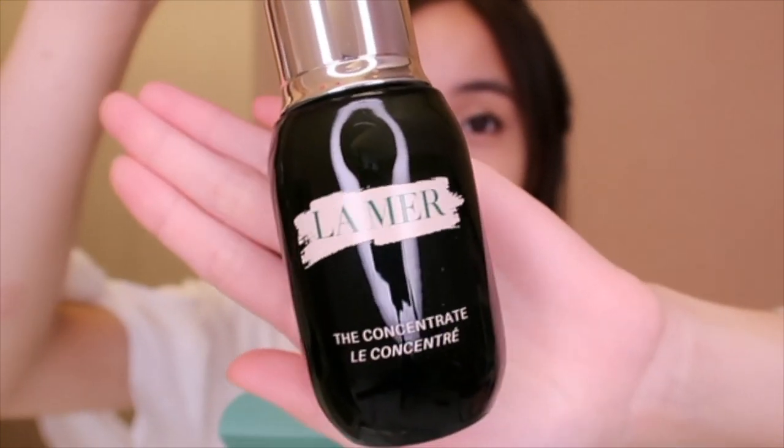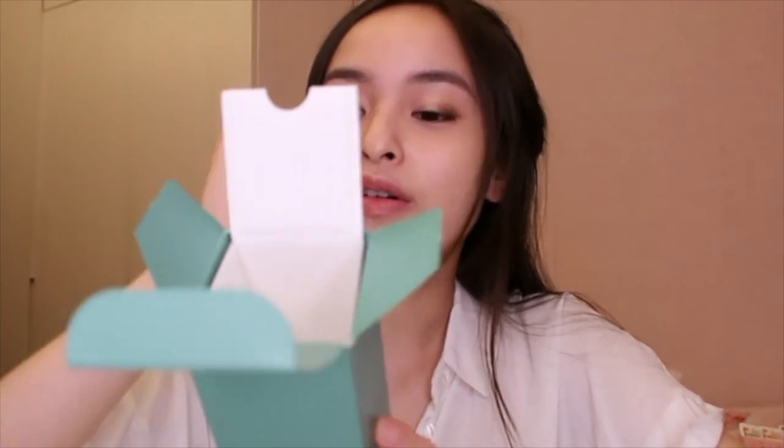Hey guys, welcome back to my channel. Today I'm gonna do a La Mer The Concentrate review slash unboxing video for you. The bottle is in green anyway, that's not the main point. So why did I buy this? Because I've got acne scars and problematic skin. This product claims it's gonna smooth visible irritation and redness as it helps strengthen and restore fragile skin, leaving it looking deeply revitalized.